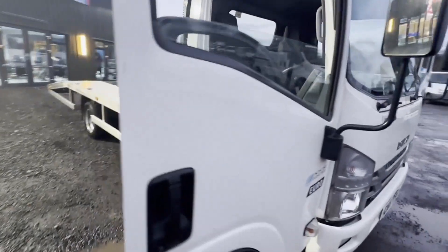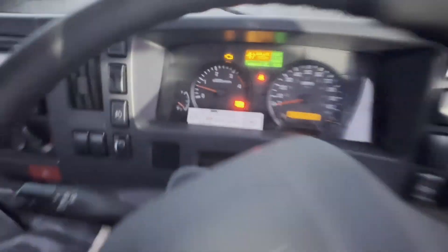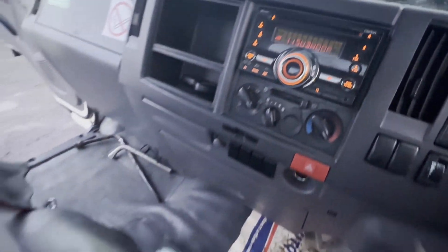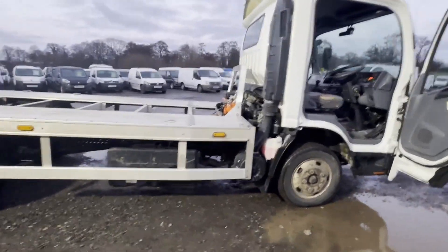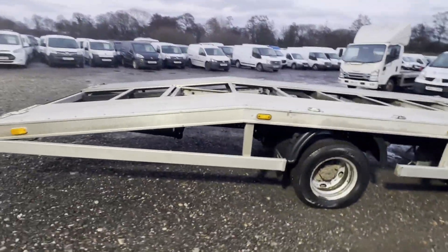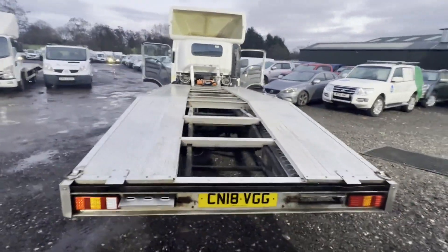2018 Isuzu truck N35.150 W Grafter recovery truck, Euro 6, ULEZ compliant, body white, mileage 175,204, MOT the 20th of July 2024. Engine 2999cc 4JJ1, six-speed manual, rear wheel drive.